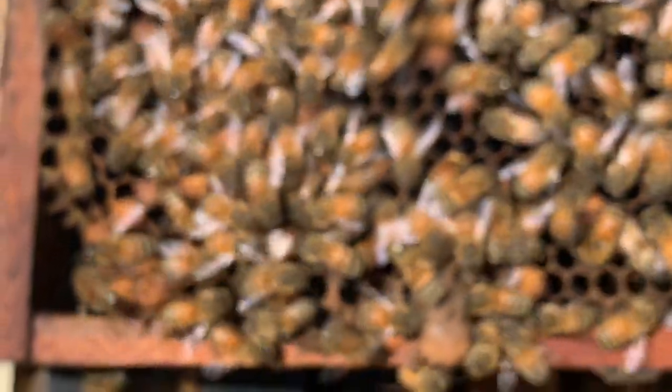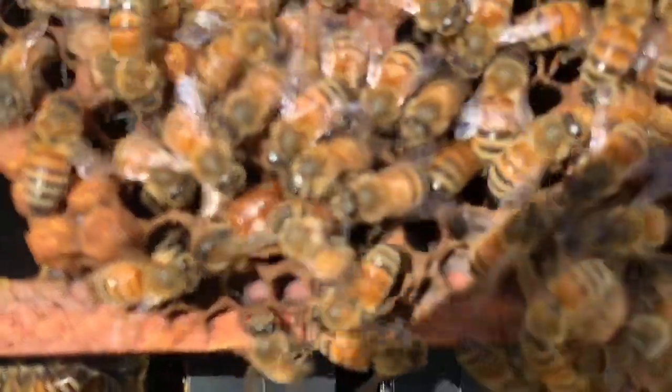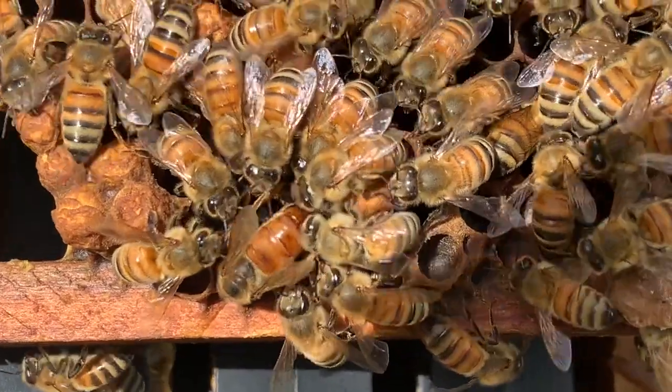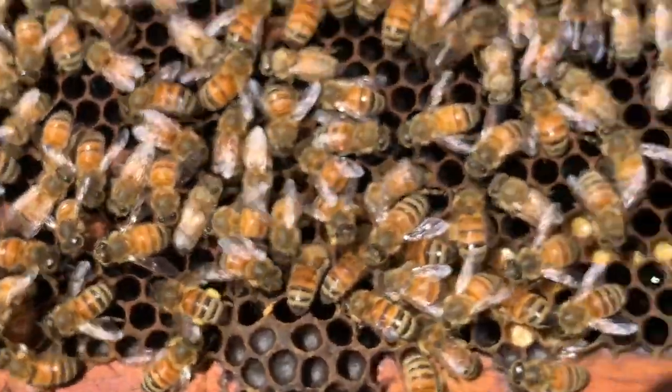Finding the queen was a big success because our whole mission when we opened up this hive was to find the queen, because we didn't know if she was in there. So now that we found her — she's dead.